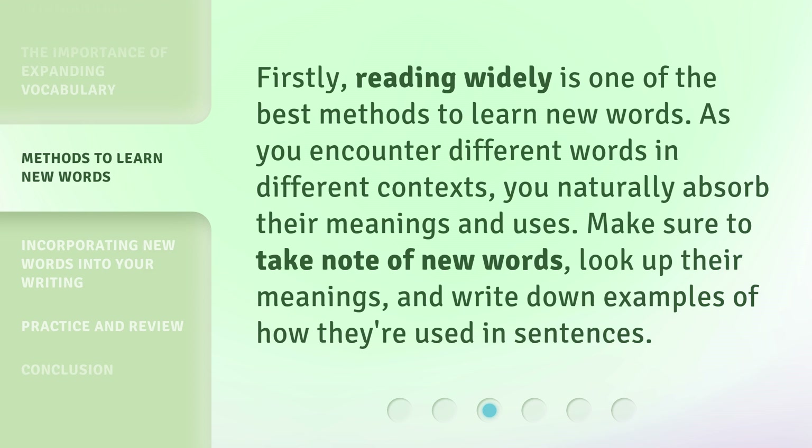Firstly, reading widely is one of the best methods to learn new words. As you encounter different words in different contexts, you naturally absorb their meanings and uses. Make sure to take note of new words, look up their meanings, and write down examples of how they're used in sentences.